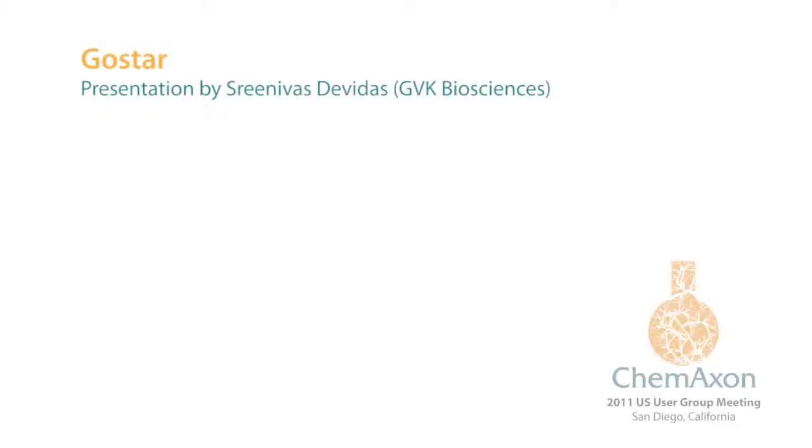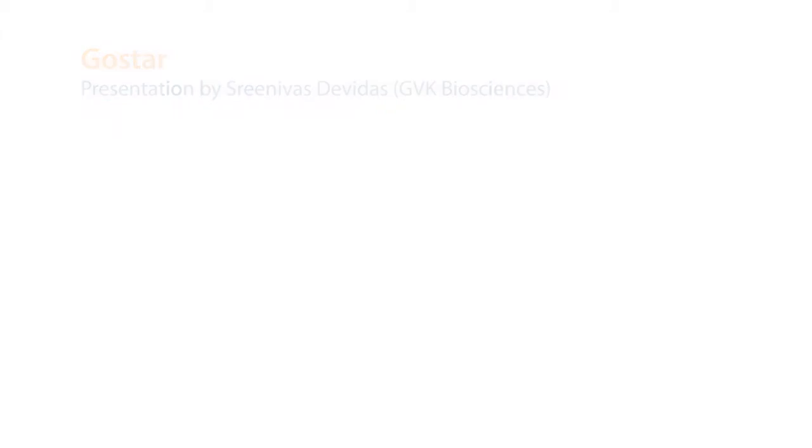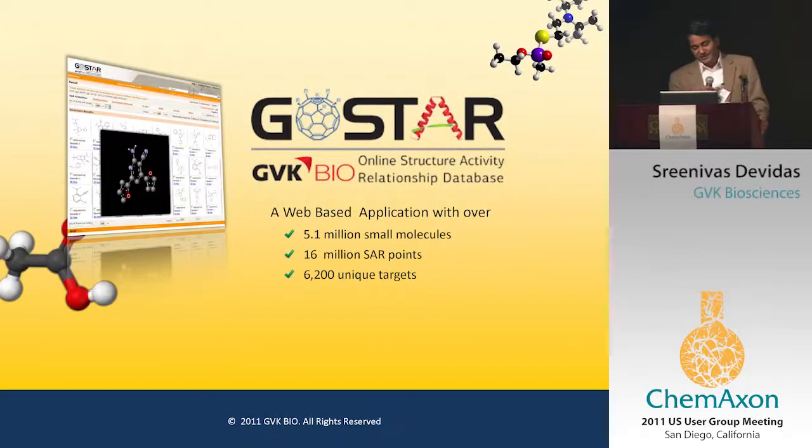Thanks to Chemexon. GVK is one of the largest CROs in the world. We have over 2,000 people in informatics, medicinal chemistry, biology, clinical pharmacology, and clinical research. Today, I'm going to talk about the GVKBio online SAR database, which is quite popular and has a relationship with Chemexon.